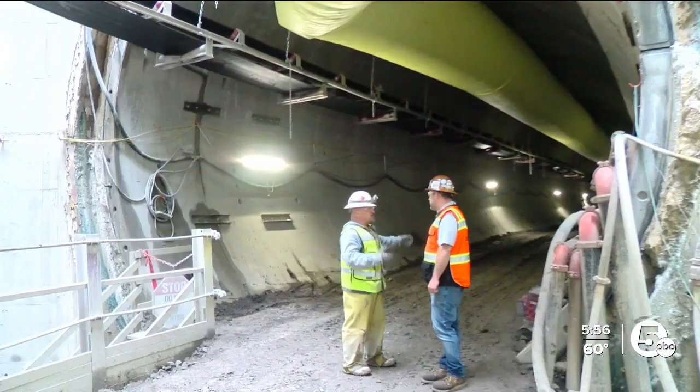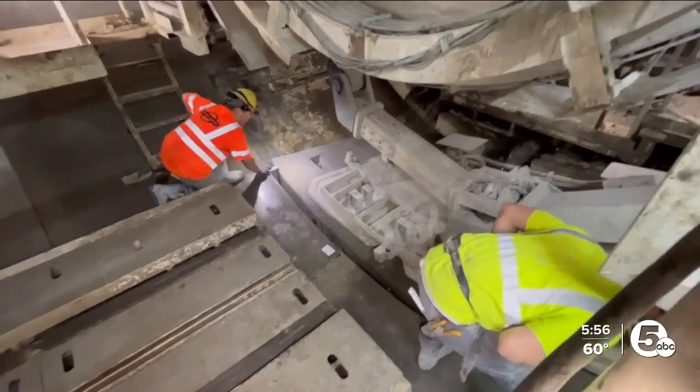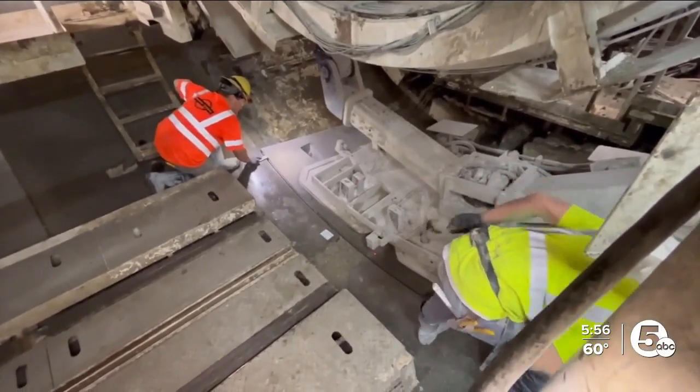This project itself will save 300 to 350 million gallons of combined sewer overflow going into the lake, so it's a really crucial project in the big Project Clean Lake program. This tunnel is set to be up and running by December of 2025. In Cleveland, John Kausik, News 5.